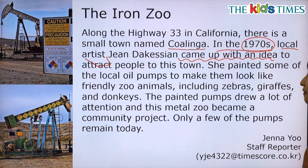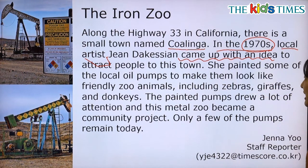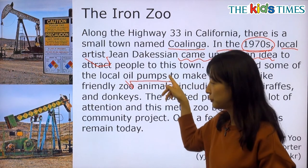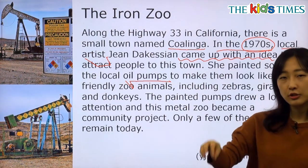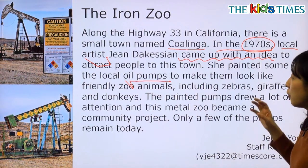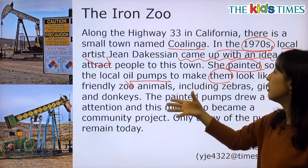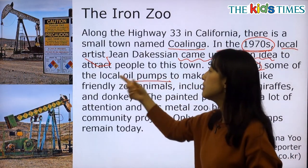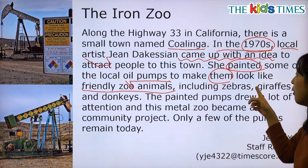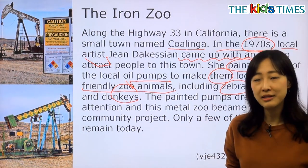She painted some of the local oil pumps to make them look like friendly zoo animals, including zebras, giraffes, and donkeys. 이분은 이 지역에 있는 오일 펌프 — 석유를 퍼내는 이런 오일 펌프에 색깔을 칠하고 무늬를 넣어서 마치 친근한 동물원 동물처럼 보이게끔 했다고 해요. 예를 들면 얼룩말, 기린, 당나귀 같은 동물들을 만들어냈습니다.